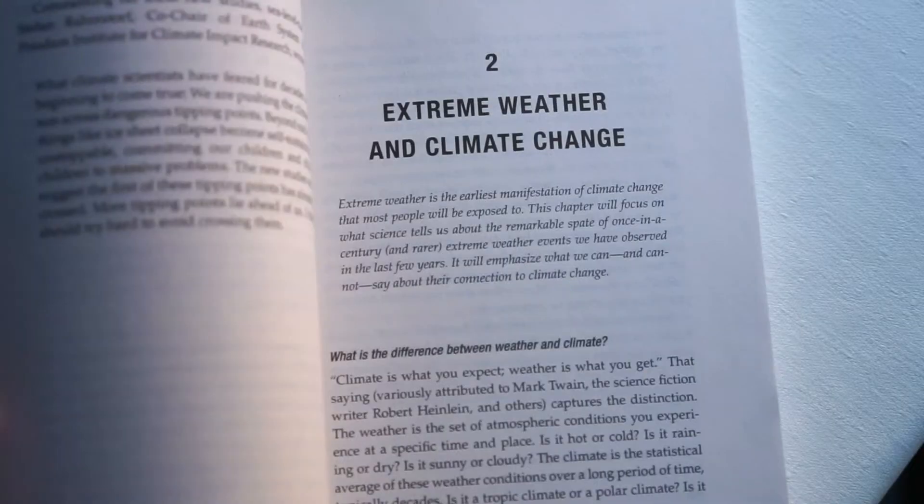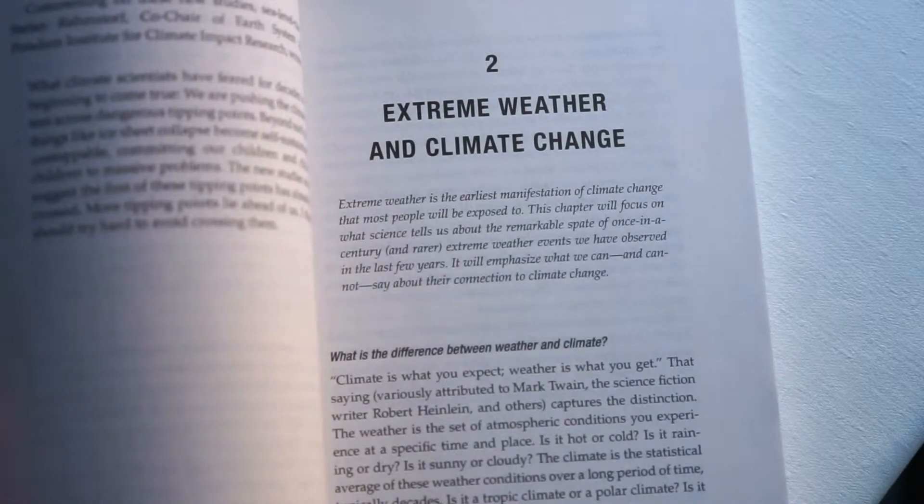The second chapter, which is the one I found the most worrying and the most confronting, deals with the relationship between extreme weather events and climate change. The reason why the contents of this chapter are worrying is because it really shows that climate change is impacting us right now and the impacts are escalating in severity rapidly.